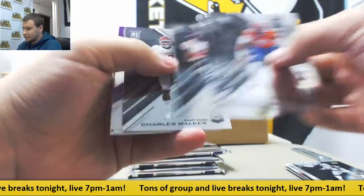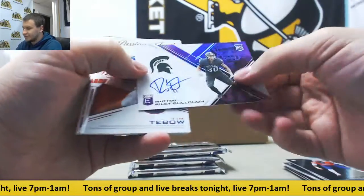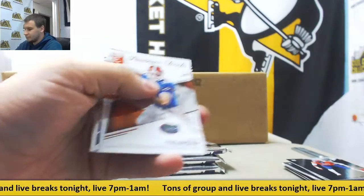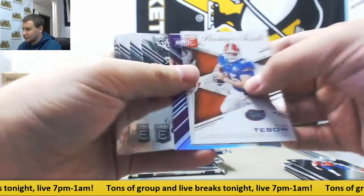More base rookies. Autograph from Michigan State, Riley Bulla, 42 of 99. Purple die cut to 99, Chris Godwin from Penn State.